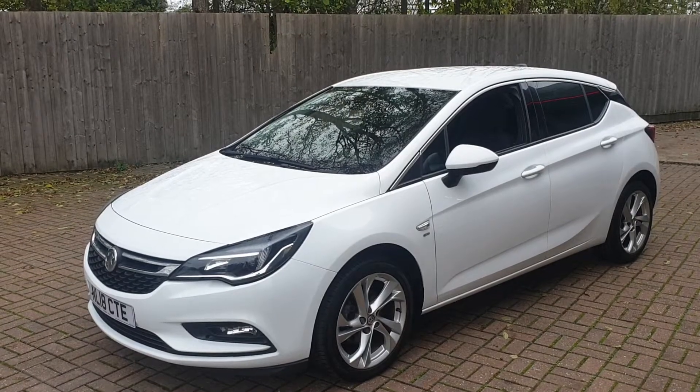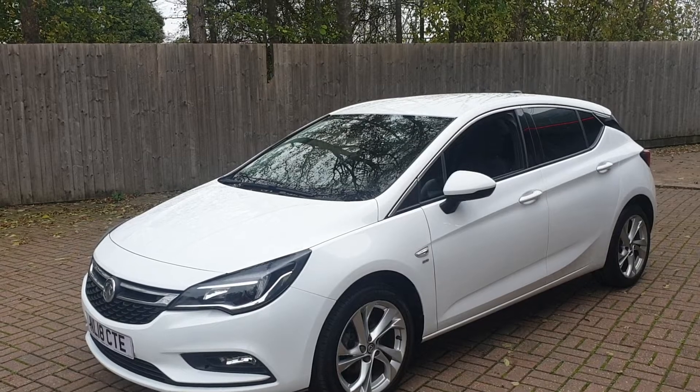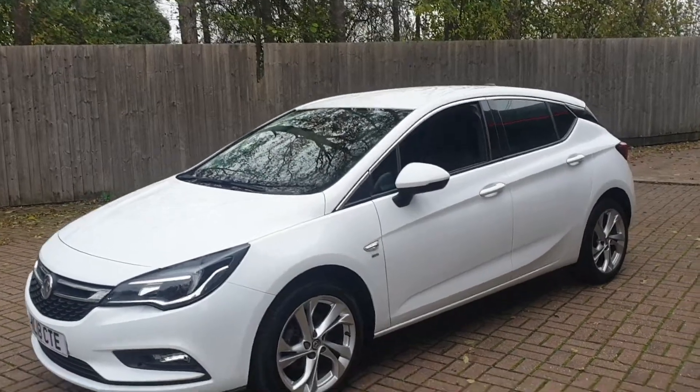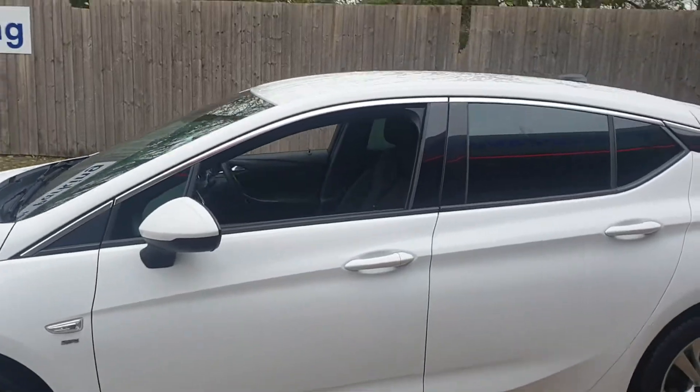Welcome to Canterbury Suzuki. This is our Vauxhall Astra SRI Ecotec SS. This vehicle has had two owners. It's got 50,800 miles and full service history. It comes with 17-inch alloys and colour-coded mirror covers.